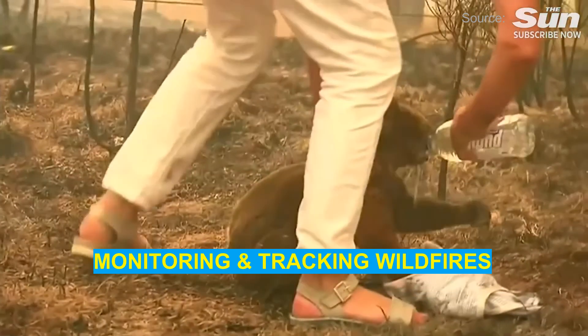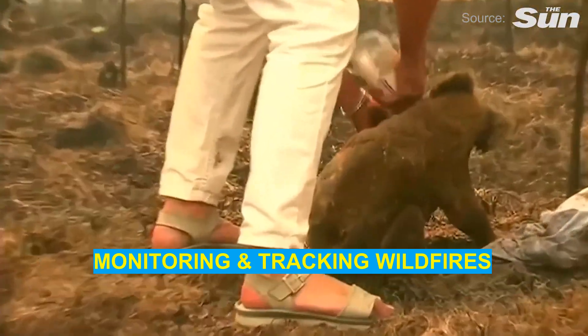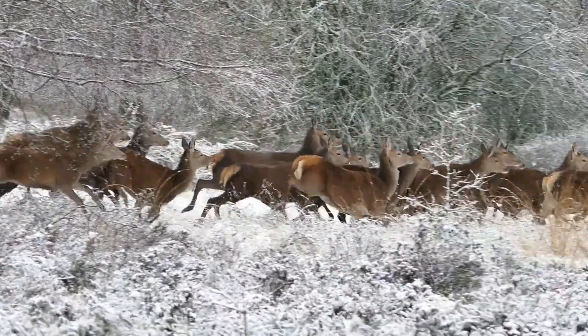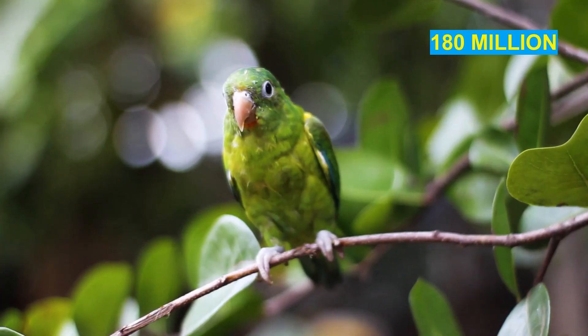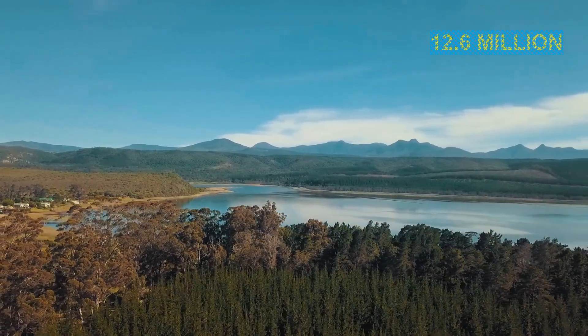A bushfire season that continued for almost a year was one of the worst disasters we have seen in recent history, destroying close to 6,000 buildings and killing at least 35 people. According to WWF Australia, nearly 3 billion animals — including mammals, reptiles, birds, and frogs — were killed or displaced by Australia's shocking 2019–20 bushfires. To be more exact, that is about 143 million mammals, 2.46 billion reptiles, 180 million birds, and 51 million frogs. About 19 million hectares were burned down, which included 12.6 million hectares of forest and bush.